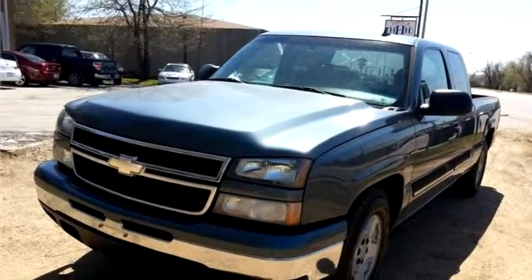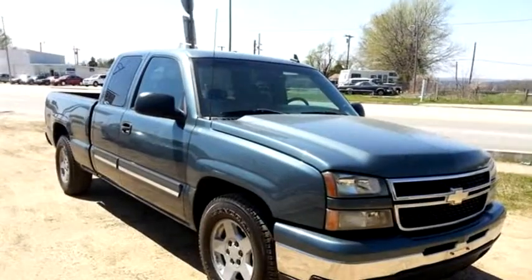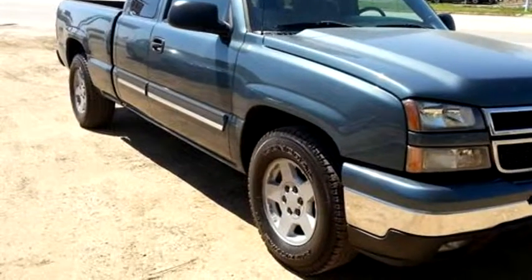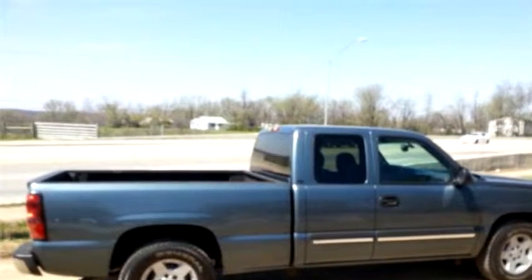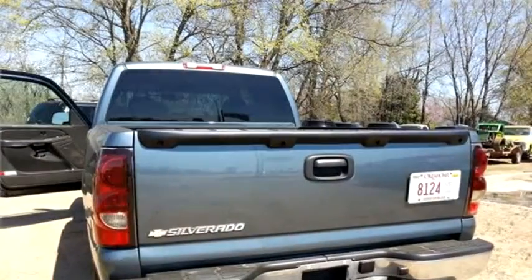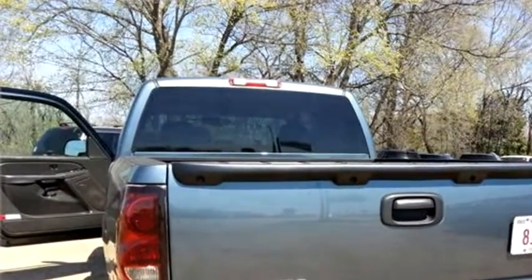Sooner Fleet Auto Sales proudly presents this 2006 Chevrolet Silverado 1500 Extended Cab LT 4x2. The body style is truck. It has four doors. Transmission is automatic. Drivetrain is rear wheel drive. Exterior color is teal and interior color is gray.